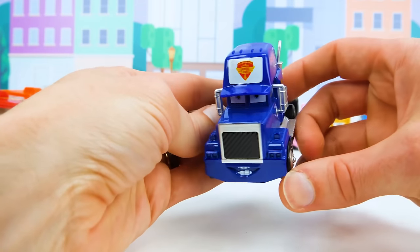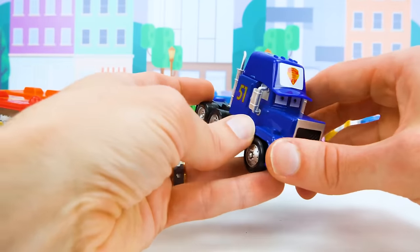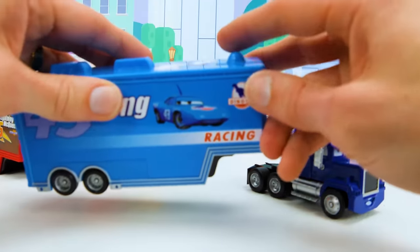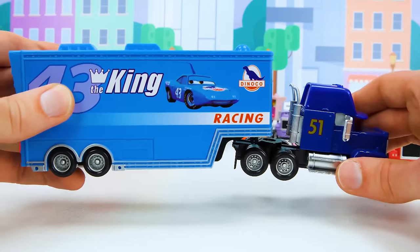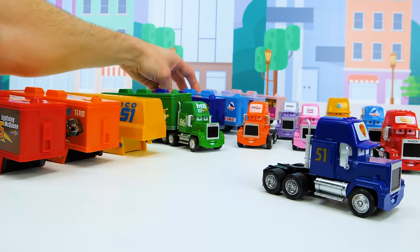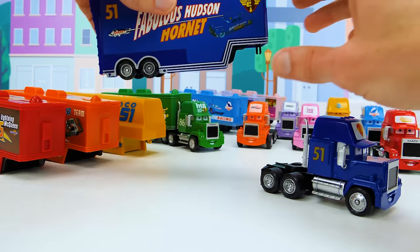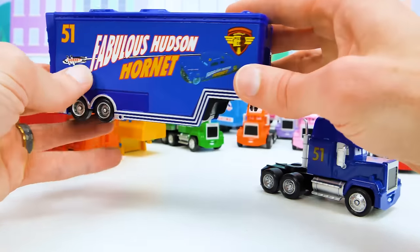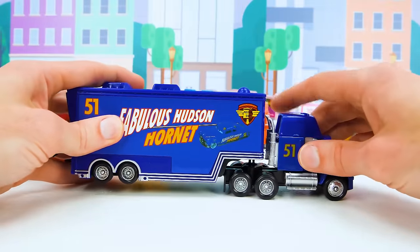I really like this one. Let's see if we can find the matching trailer. How about this one? It looks blue, but wait — this is light blue. We need a darker blue. This must be it, with the fabulous Hudson Hornet on it and the number 51 that matches our truck. That way we know it's the right one.